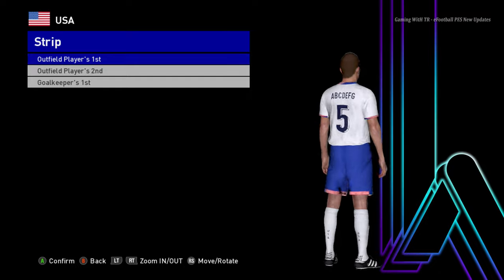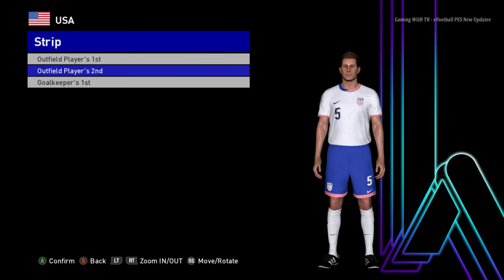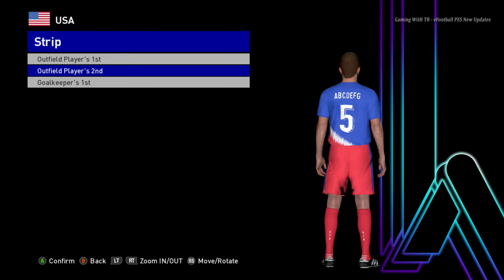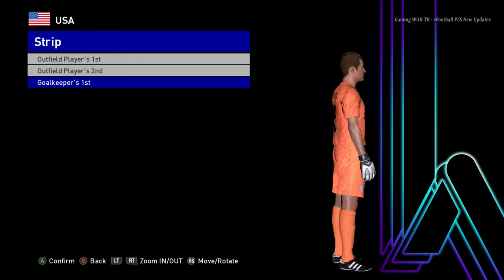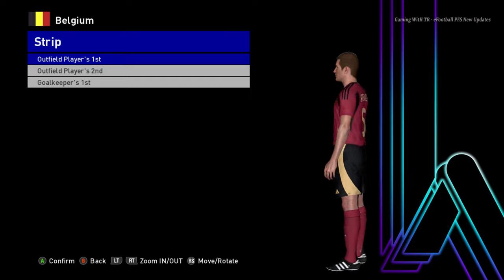Let's go for the next team. Here is USA — this is the home jersey of USA, here is the away jersey — oh, that's pretty cool — and here is the goalkeeper jersey. Let's go for the next team — here is Belgium, this is the home jersey of Belgium.